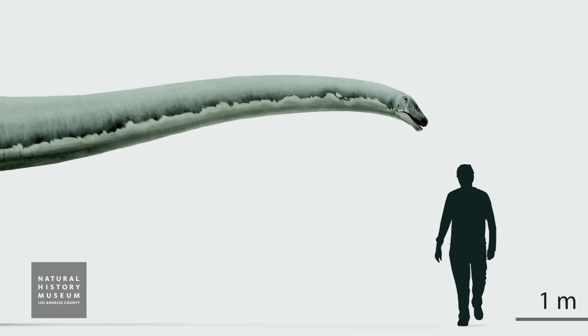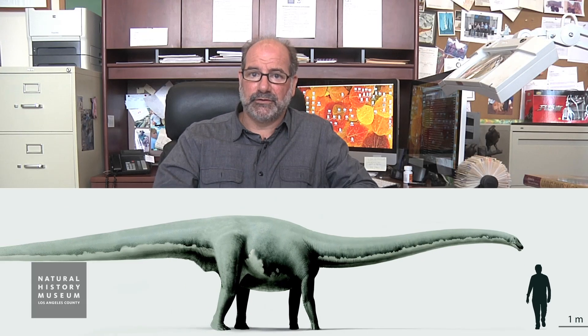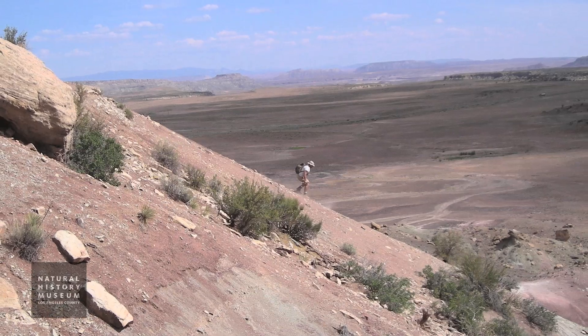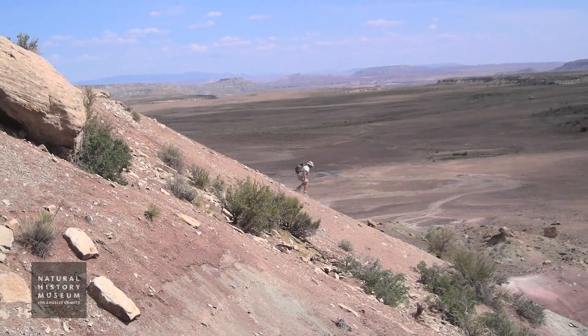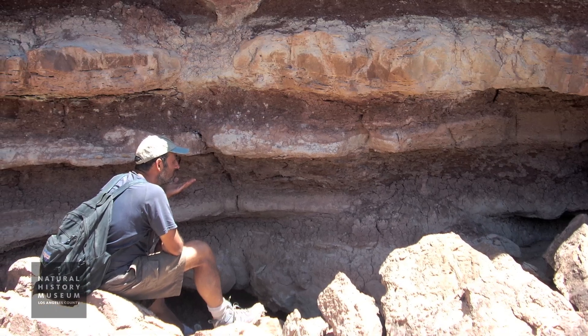Natalie is a sauropod, essentially a long-necked dinosaur that lived about 150 million years ago, and whose remains are found in the southeastern corner of Utah. They were discovered by our crews in 2007 for the first time.